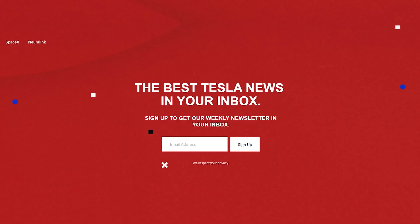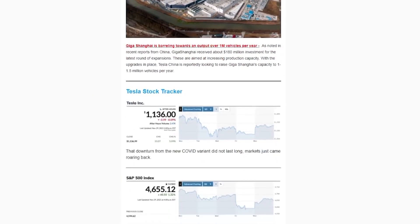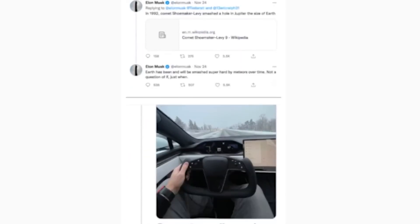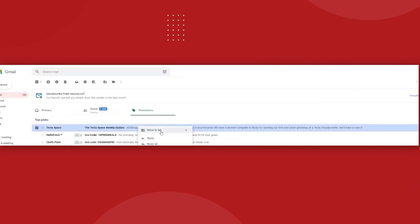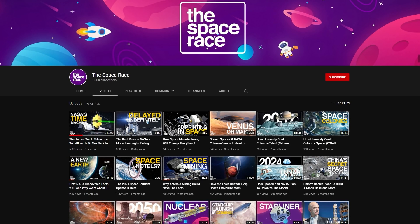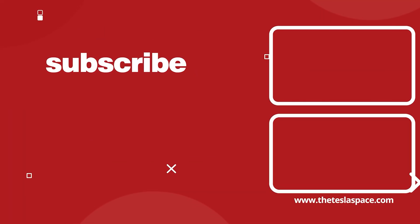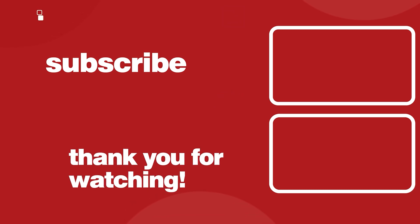For more Tesla news delivered straight to your inbox, make sure to subscribe to our Tesla Space newsletter. We keep you up to date on all things Elon Musk, Tesla, SpaceX, Neuralink, and Boring Company in one quick and fun-to-read package. Link in the description to sign up at theteslaspace.com — make sure to drag our emails over into your primary inbox so we don't get lost in the promotions tab. Also, don't forget to check out our new Space Race channel and subscribe over there for even more space exploration content. If you want to continue to learn about everything regarding Tesla, SpaceX, and Elon Musk, we've got two more video options for you on the screen. Don't forget to give this video a thumbs up if you liked it, and subscribe to our channel for weekly content just like this.